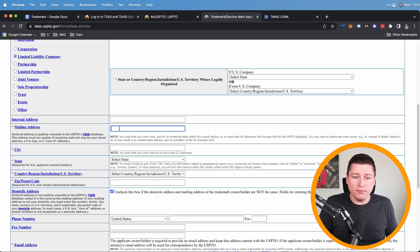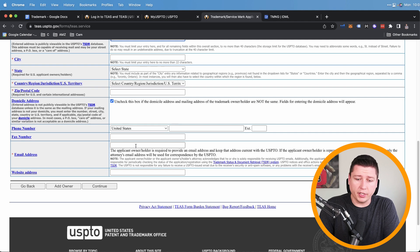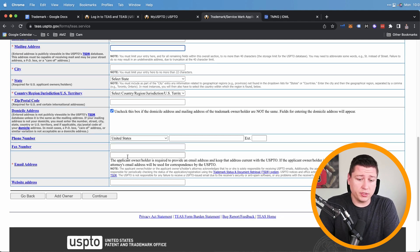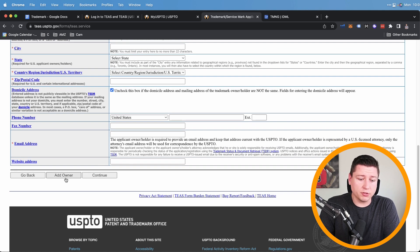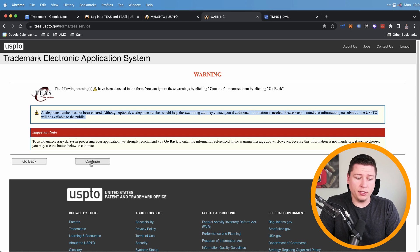After filling in the mailing address, city, state, country, and zip code, enter your email address and double-check it — make sure it's 100% correct so you receive all correspondence. You can add multiple owners if someone else co-owns the business. Then hit Continue. You'll get a warning that your telephone number, though optional, would help the examining attorney contact you if needed — but remember it will be publicly available. I'd suggest using a Google Voice number, which you can set up free through the app linked to your Gmail.